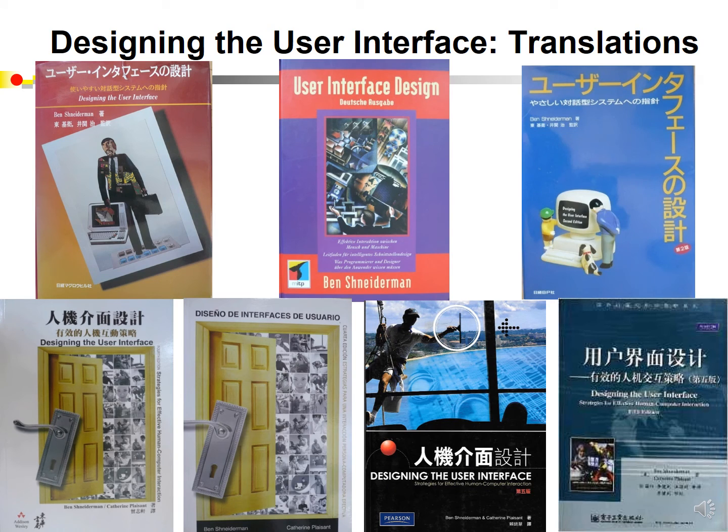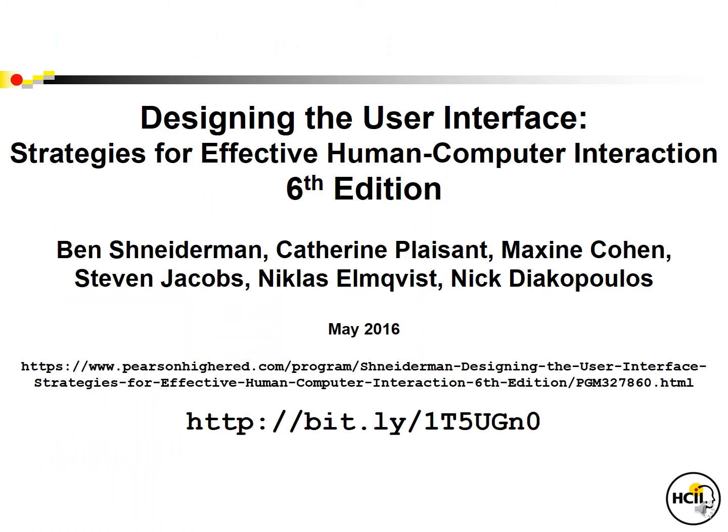Internationally, this book has been widely translated into Chinese, Japanese, German, Greek, Portuguese, and other languages, so that students around the world can contribute to this important topic. We hope you'll take a look at Designing the User Interface sixth edition. It's an important contribution to this growing area that provides vital instruction for newcomers to the field and for students. Thank you.